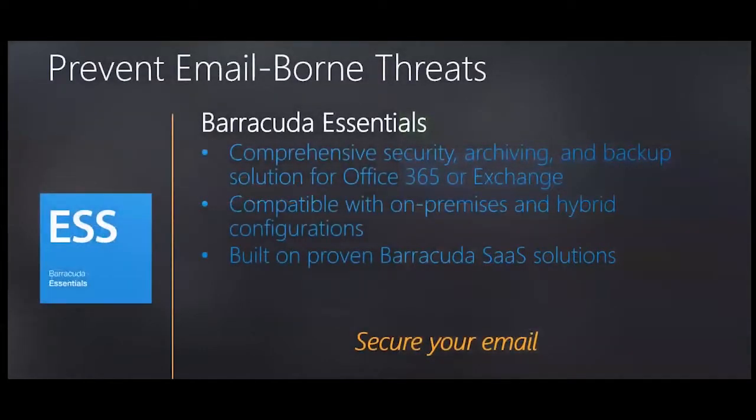Essentials is compatible with Office 365 as well as on-premise Exchange and hybrid configurations. Its main job is to provide an additional layer of security on top of native features of Office 365 or Exchange. Essentials is a suite of tools providing comprehensive security — including sandboxing, archiving, and backup — giving you more features than you'll see in traditional Microsoft email server platforms.